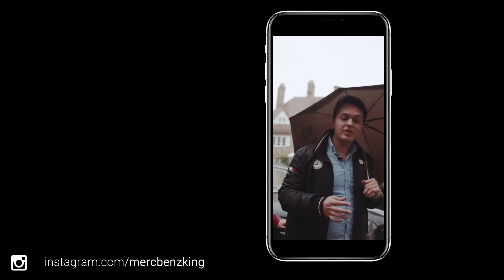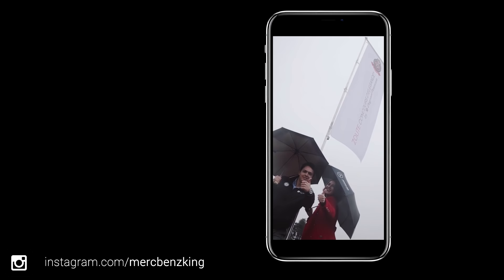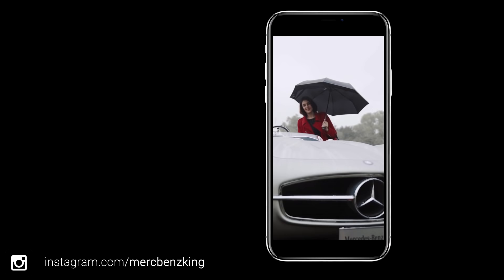Hello guys, this is Mercedes-Benz King, together with Mehdi from Automotor und Sport. And here we are at GPZoot, heading over to the Mercedes-Benz Museum. So let's hit the road.